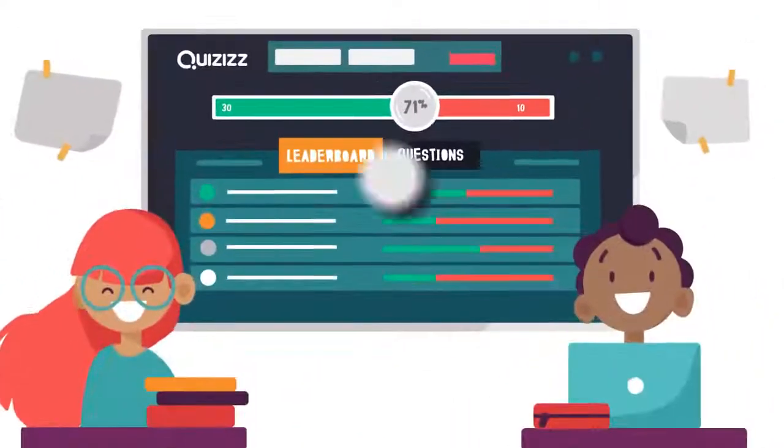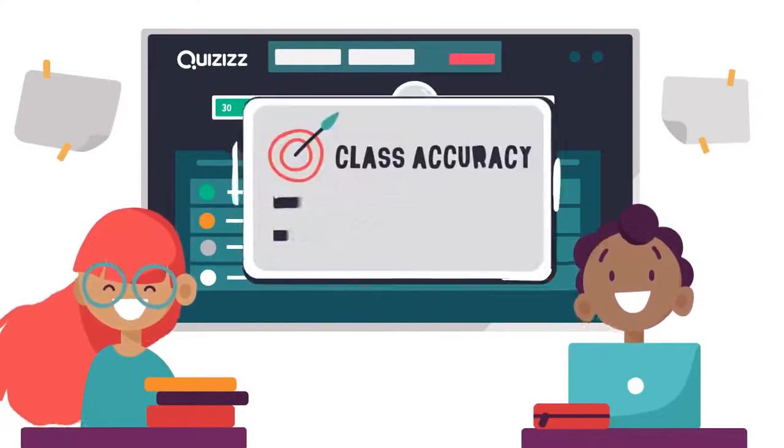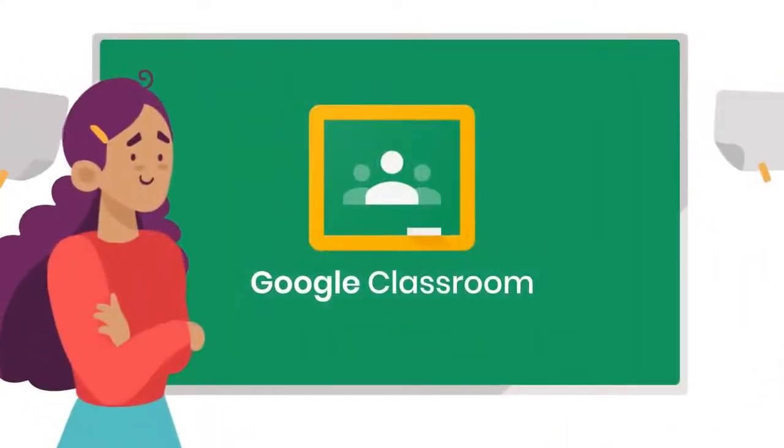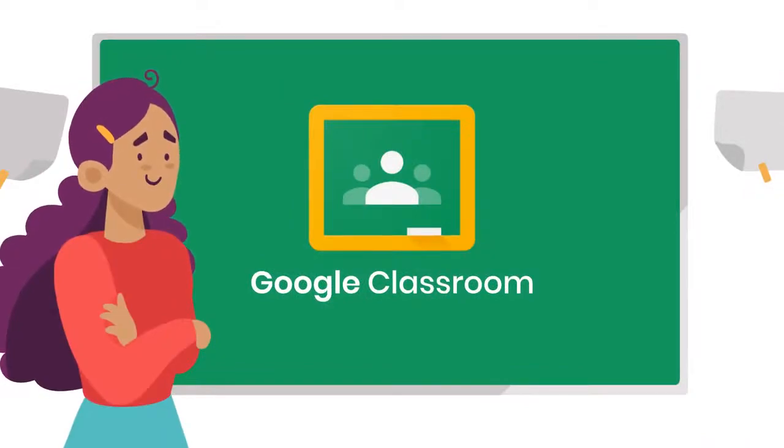While students play, Quizzes handles the grading instantly. You see what each student has mastered, know where they can improve, and share their progress with tools like Google Classroom. Find a quiz now — it's free!